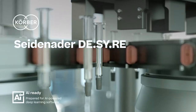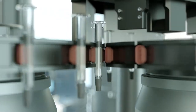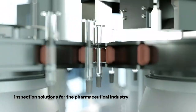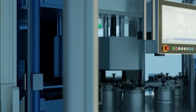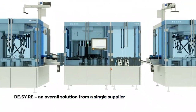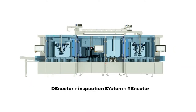DESIRE. We combine non-glass-to-glass contact handling with high-performance inspection to a powerful overall solution. Based on our long-term experience in the development of inspection machines for a wide variety of containers and products, we have developed a new solution which also ensures the smooth handling of products both before and after inspection. This new overall solution DESIRE consists of the de- and re-nester system along with an inspection machine, both perfectly aligned and delivered turnkey by a single supplier.